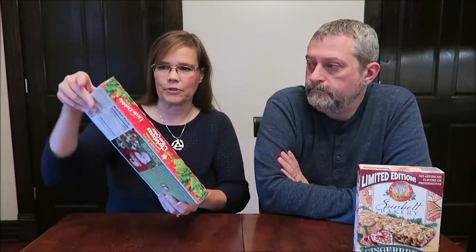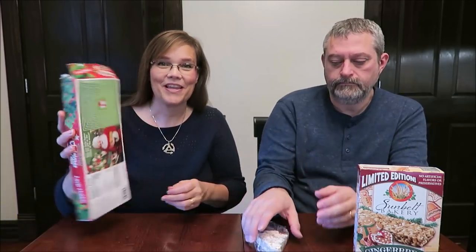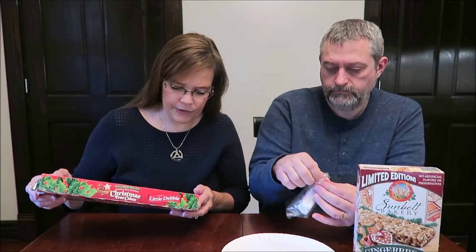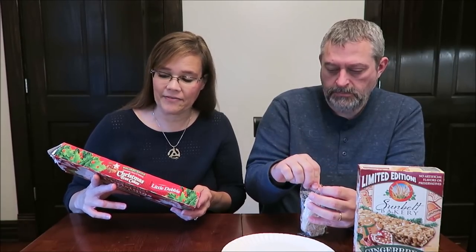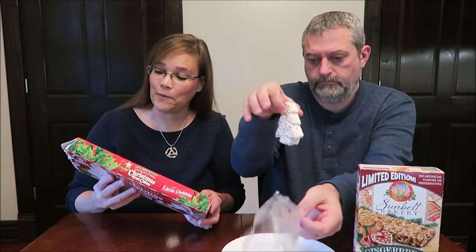These are actually cinnamon, cloves, and nutmeg Christmas tree cakes. You get five individually wrapped cakes in here. I think it's interesting there's only five in here, because you know there's room for six. One cake is 220 calories, and it says, can you help Santa find the gift at the center of the maze? There is a huge maze on the back, which I will not be doing.